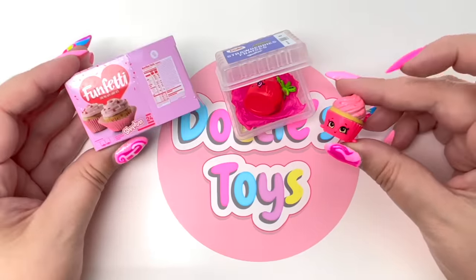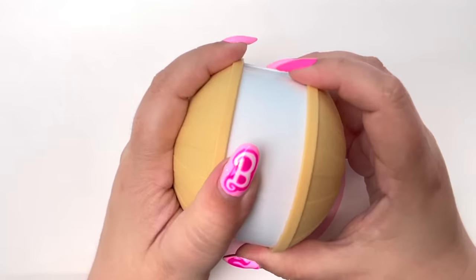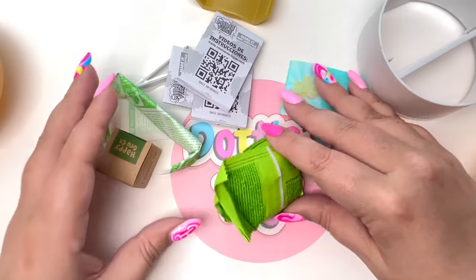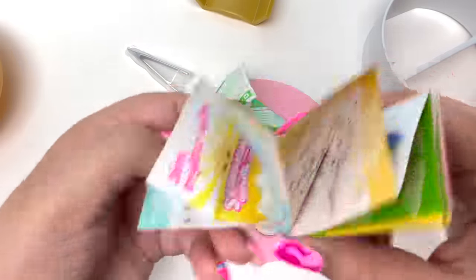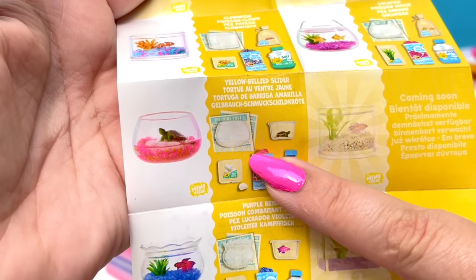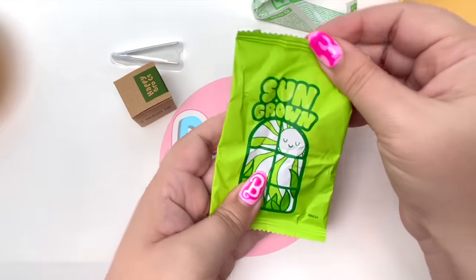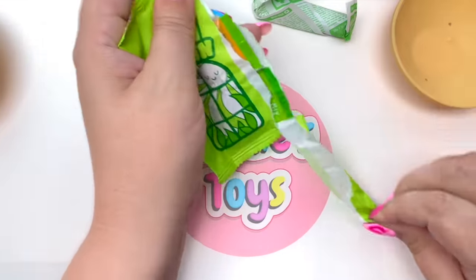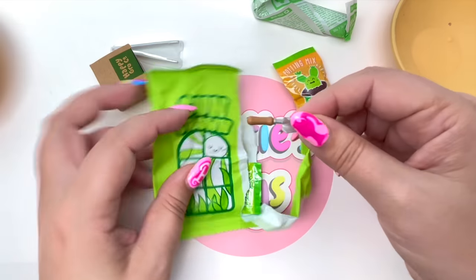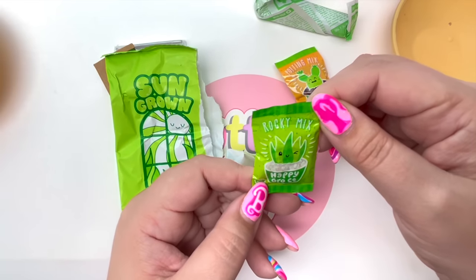We have Miniverse Make It Mini Lifestyle — this is the very first time I've opened up Miniverse Lifestyle, so I'm excited to see what we get. The collector's guide shows we can get candles, fishies, a little turtle, a cactus, and some succulents. Let's open up our first bag — it says 'Sun Grown.' We have Potting Mix Happy Grow Co., a little shovel, and Happy Grow Co. Rocky Mix.